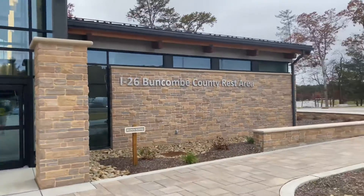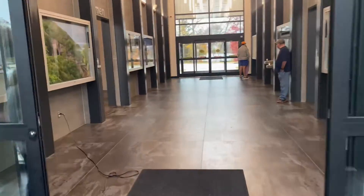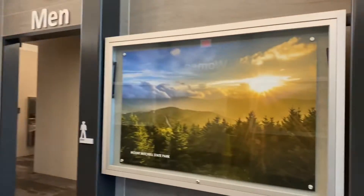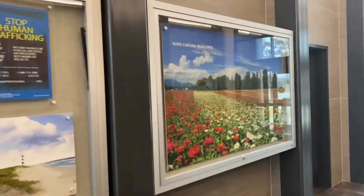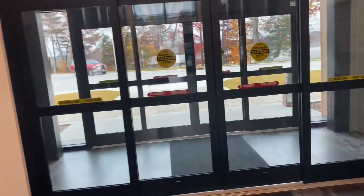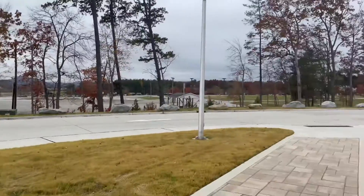Let's go inside. It's a pretty nice rest stop. Clean. Men's washroom. Bulletin boards. Let's walk out to the back side. That's the back side — pretty nice rest area.